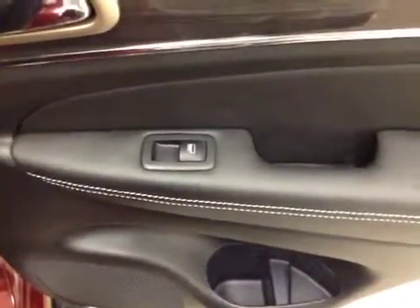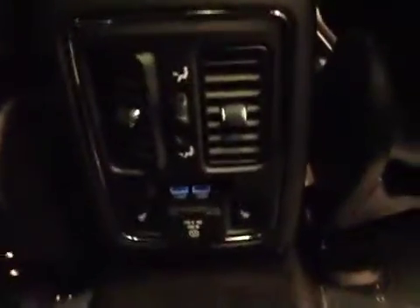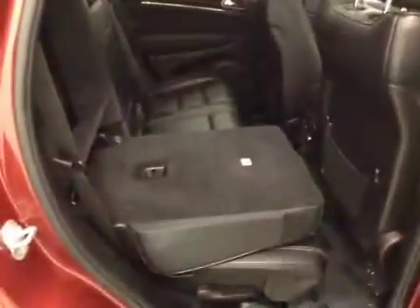Our rear passenger features include power windows, center armrest and cup holder. In this unit we've also got two USB ports, heated seats, and a 60-40 split bench seat that folds down for more cargo space.